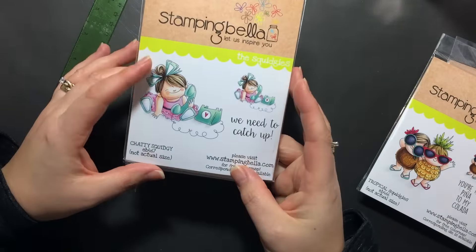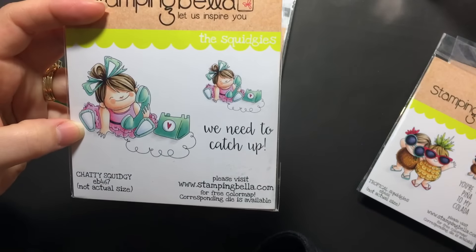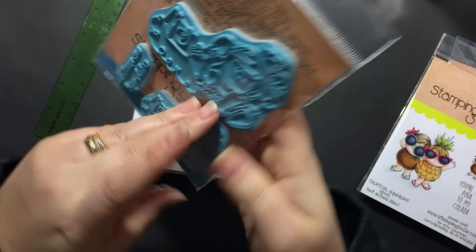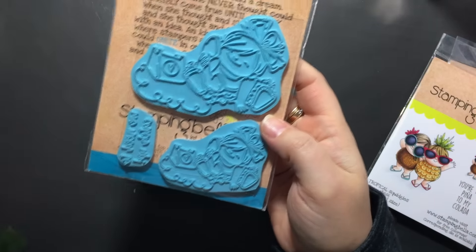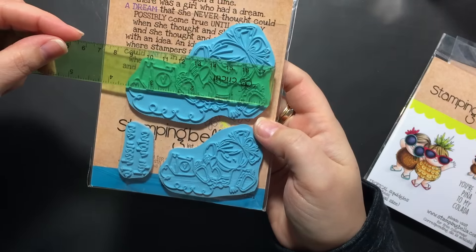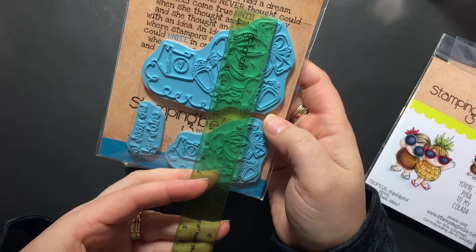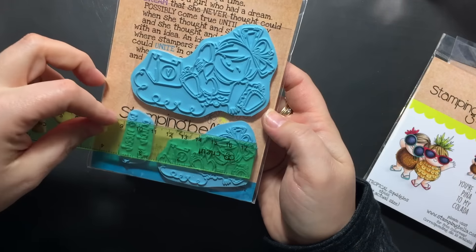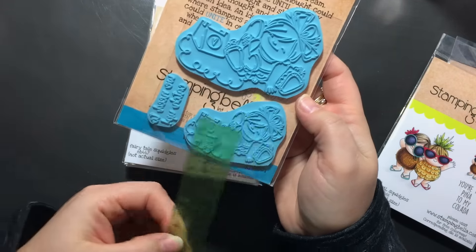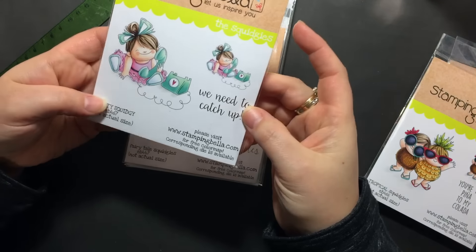Then I didn't stop there. I got Chatty Squidgey because she's so adorable on her little phone. It says 'We need to catch up.' The super big one here is three and a half by about two and a half, maybe three if you go for that width. And then two and a half by two.